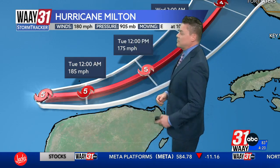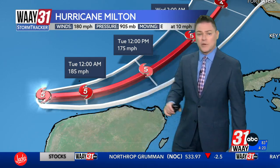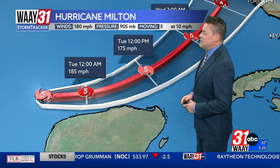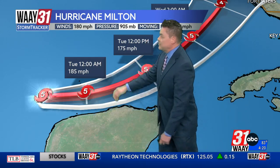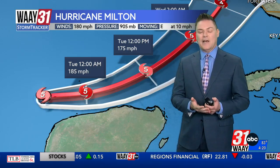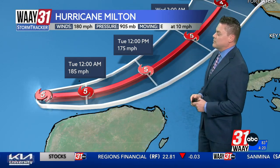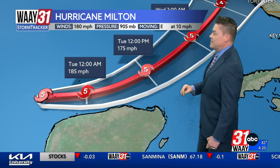By midnight they are forecasting winds of 185. Right now there is not a Hurricane Hunter aircraft flying through the storm, but there will be another one arriving shortly. We should get even more improved information, and it's possible that number could go up. But there are going to be some things happening with the storm dynamically, and the overall atmospheric environment will become a little bit less conducive for it to maintain this intensity.